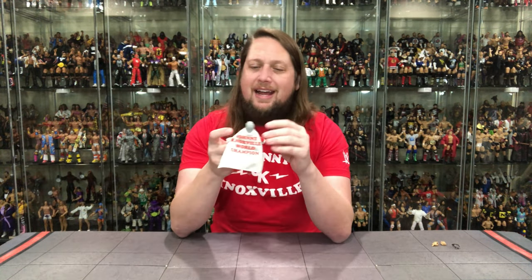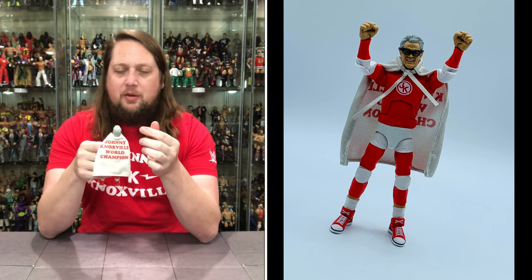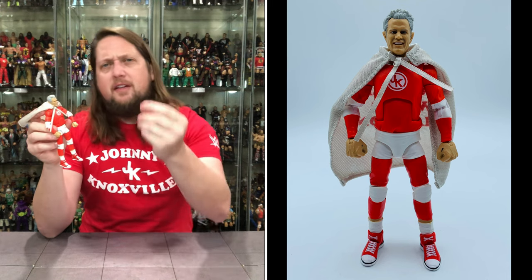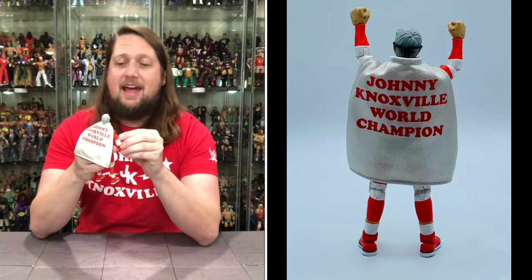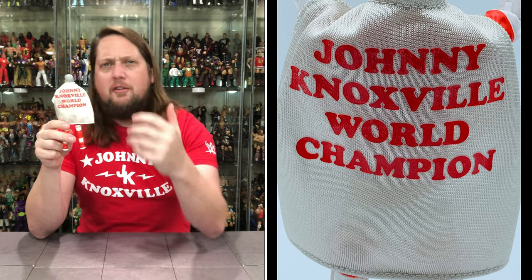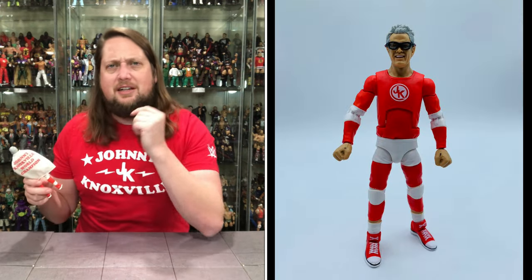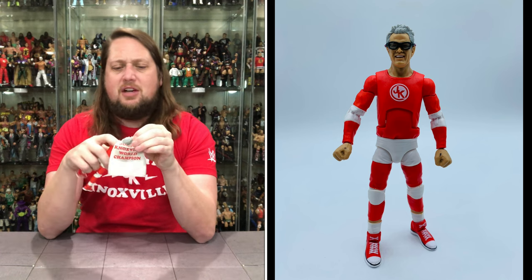This is one of those figures that just makes you smile. I hope this sells really well — I would love more Johnny Knoxville. They took the time and detail to make basically a one-and-done head sculpt, which I think is very cool. I gotta think we'll see crossover collectors entering into the Mattel Elite line to pick this up. We get the cape on him — first thing you notice: Johnny Knoxville World Champion. I love that font. It reminds me of all the old-school wrestling t-shirts back in the day. Very very nice, and a very cool soft goods cape. I'm here for that.